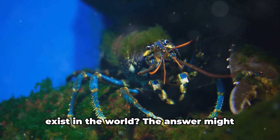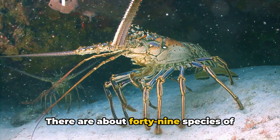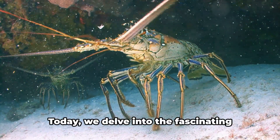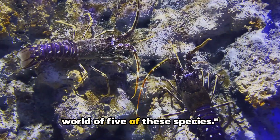Do you know how many species of lobsters exist in the world? The answer might surprise you. There are about 49 species of lobsters, each with unique characteristics and habitats. Today, we delve into the fascinating world of five of these species.